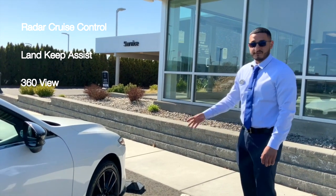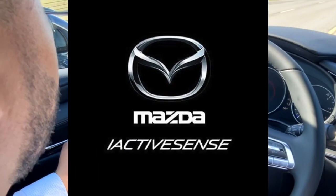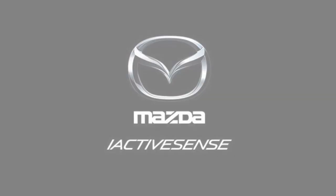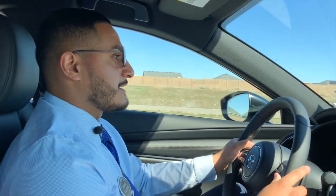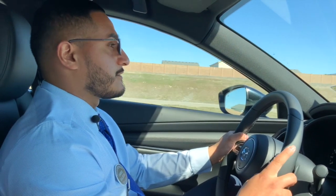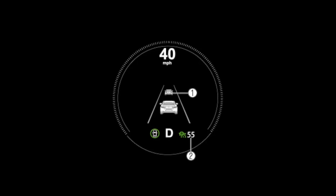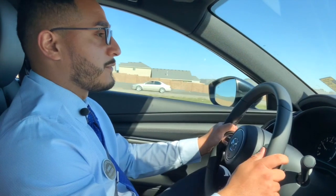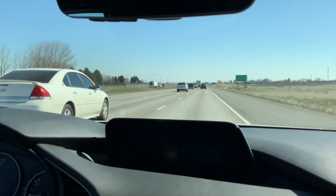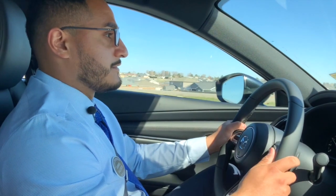Right now we're inside the Mazda 3 and I just want to show you guys a little bit of the features inside. We can set the cruise control, and the cool thing about it is that it's going to pace itself with the car in front of you. So if the car in front of you slows down, the car will slow down with it too — I think that's a very nice feature.